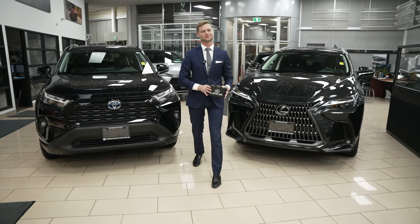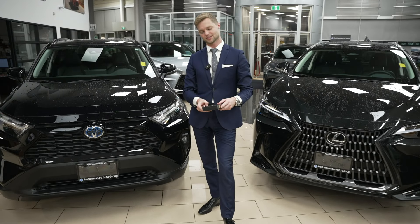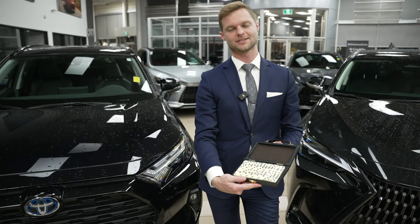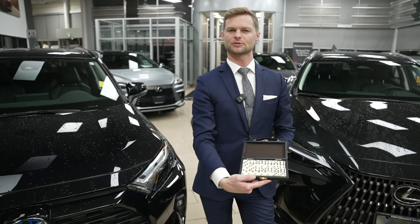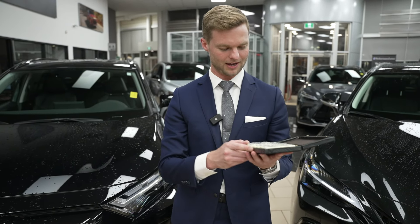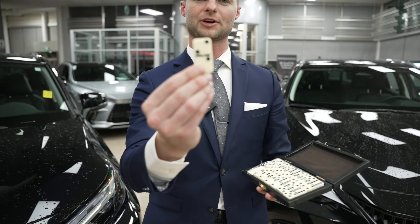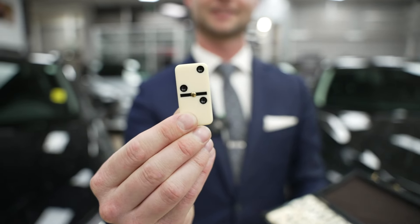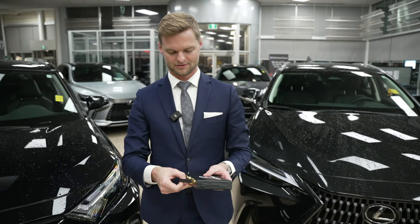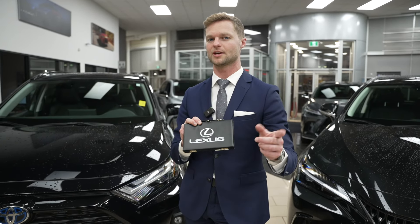Now for the real reveal of what's in this little Lexus suitcase. It's dominoes — the little domino game. They have a nice decoration in the middle and come in a little Lexus briefcase. So if you come and buy a Lexus and mention that you saw this video, maybe I can throw one of these in.